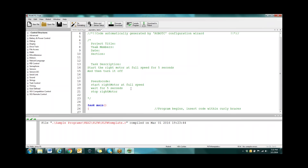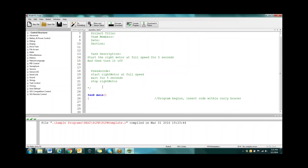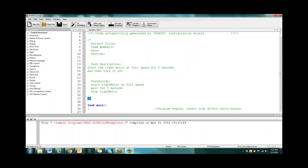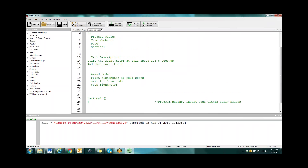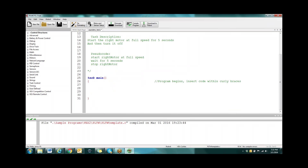Sometimes kids will copy and paste code that's commented and it won't run because the computer's not reading it. If it's green, the computer doesn't even know it's there — it's kind of like when you're little and something was written in cursive and you couldn't read it. Only the blue and the red is actually read.